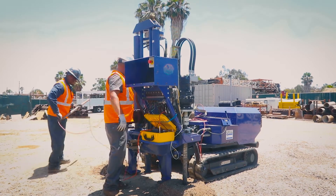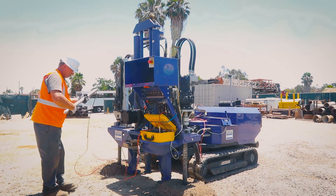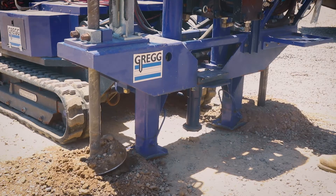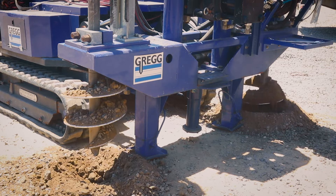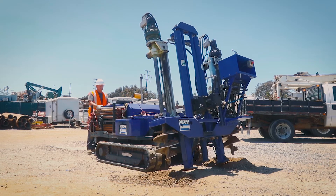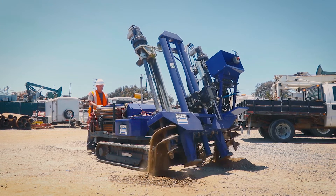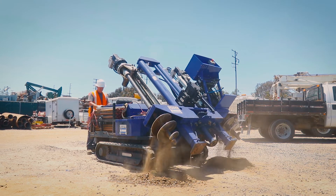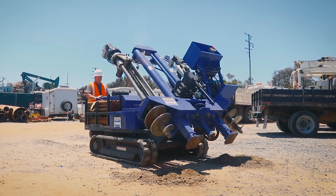The Scorpion is highly maneuverable, featuring minimal site impact and low overhead clearance. The short mast, measuring 11 feet when extended, is suitable for indoor work or near overhead power lines. The unit is only six feet wide and ten and a half feet long. Rubber tracks ensure minimal impact to grass and existing site conditions.